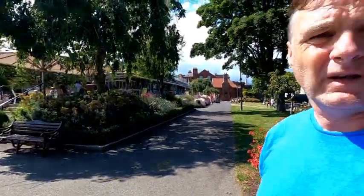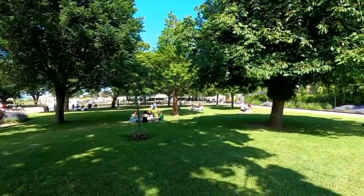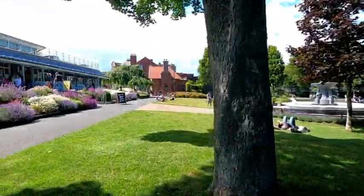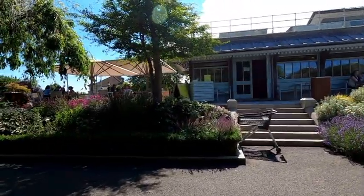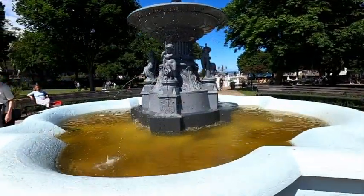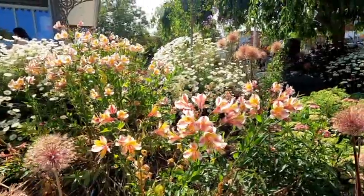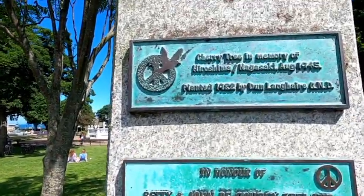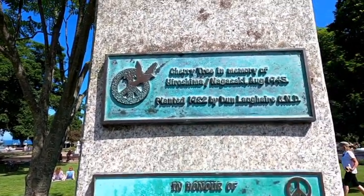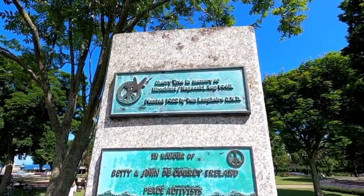It's really, really pretty in here. Love to see people relaxing out here on the green lawn in the sunshine, shading under the trees and just chilling out. Just beautiful. Just looking here — it's saying a cherry tree in memory of Hiroshima and Nagasaki, August 1945, planted in 1982 by Dun Laoghaire council or something like that.